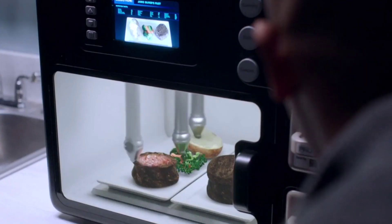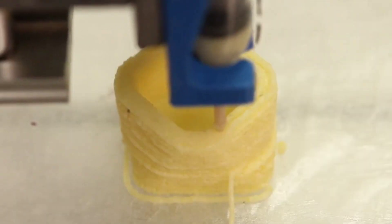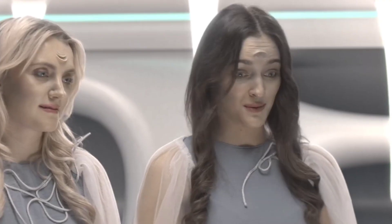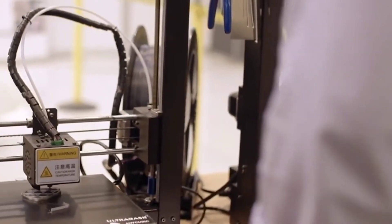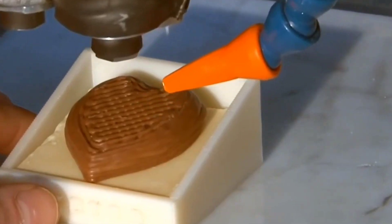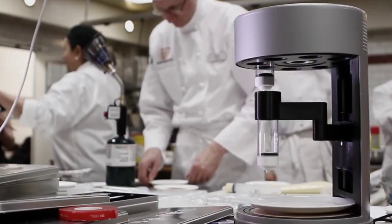Have you ever thought about having a 3D printer in your kitchen as a chef that could make whatever you wanted to eat? What you're hearing seems like it came straight out of a science fiction movie, but it's actually happening in the food sector. Today, we will discuss one of the most exciting benefits of 3D printing in the food industry: the ability to create custom shapes and designs.